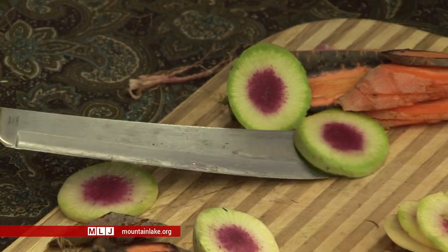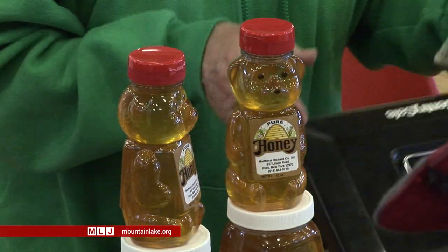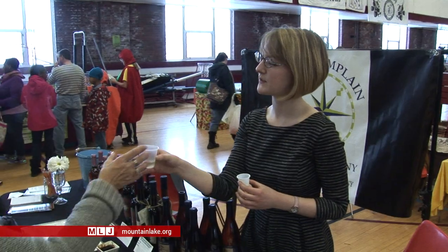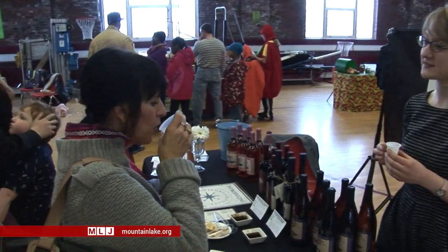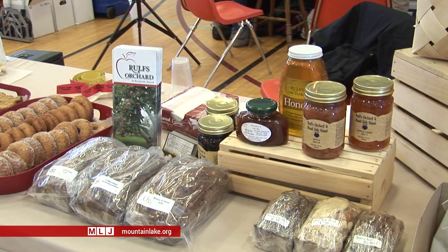The whole local economy, it takes both sides. We have to have the food being produced here, but we also have to have the buyer buy it here too. So by buying local, you're supporting your local farmer, you're supporting the local economy. The farmers buy their supplies locally. Working together, we can make a stronger local economy and be healthier and eat some really great food at the same time.